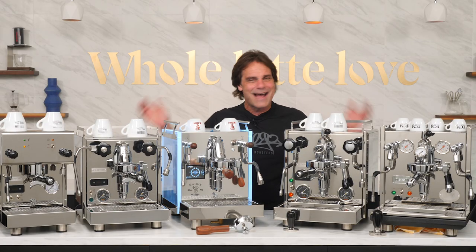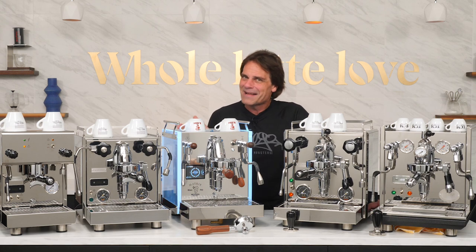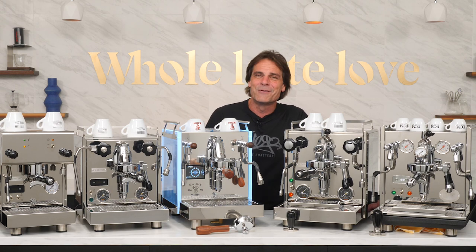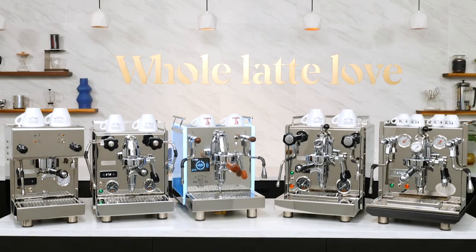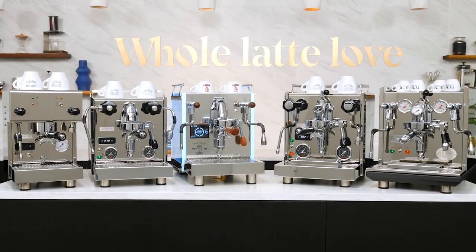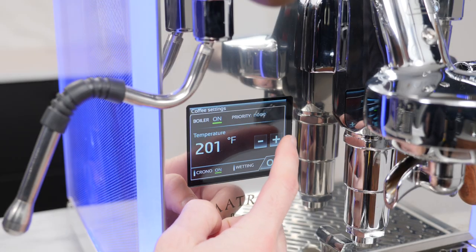Hey Espresso Lovers, Mark here from Whole Latte Love. I've got a whole lot of heavy metal on the set today — and no, it's not the musical variety, but I'd be okay with that. They're our picks for our top five favorite dual boiler espresso machines of 2021. These are the very capable big boys of prosumer level home espresso.